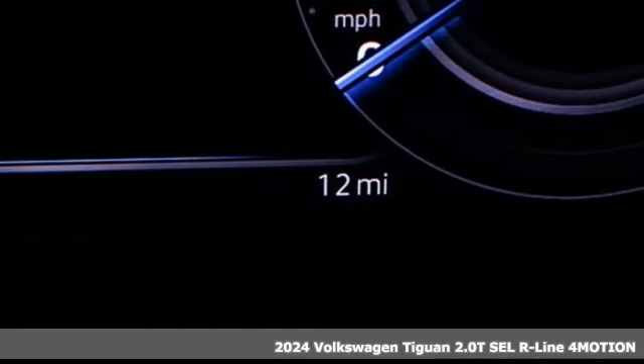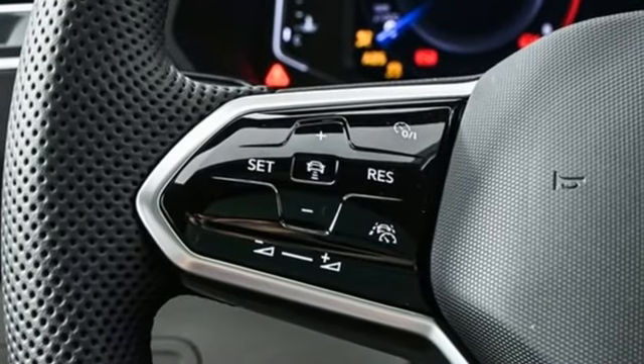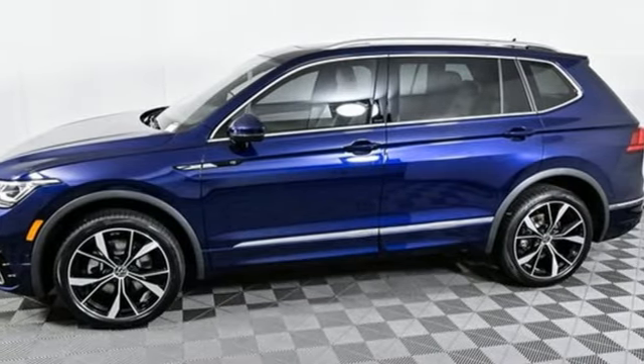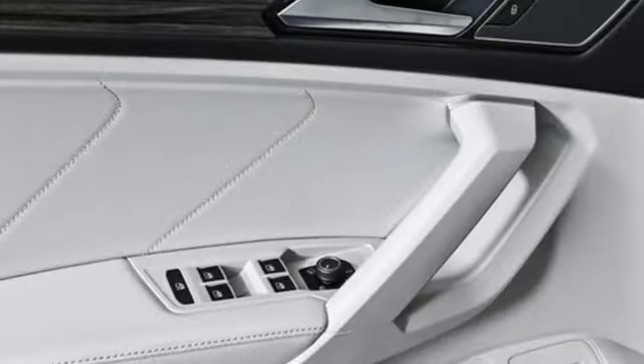It's well-equipped with the features you need. Intercooled turbo inline four-cylinder engine. Dual zone climate control. Integrated navigation system with voice activation. Steering assist cruise control.